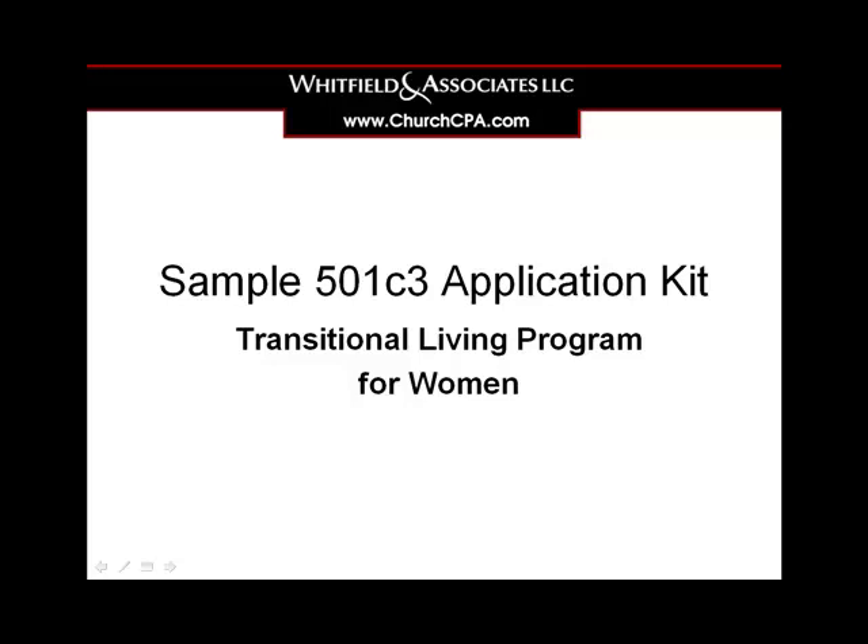I'm Belinda Woodfield and I'd like to share with you what's included in our sample 501c3 application kit for our transitional living program for women.